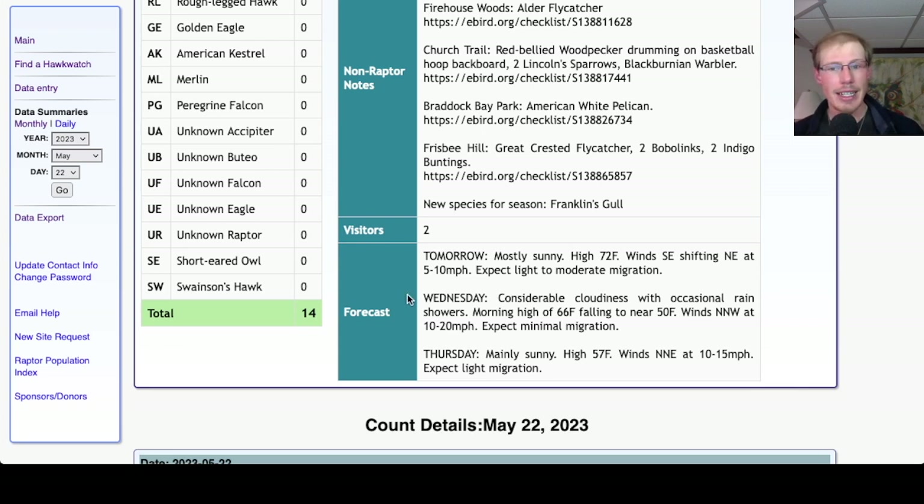For Wednesday, it's looking cloudy with occasional rain showers, a morning high of 66 dropping to around 50, and moderate north-northwest winds — so we would not expect much migration that day.